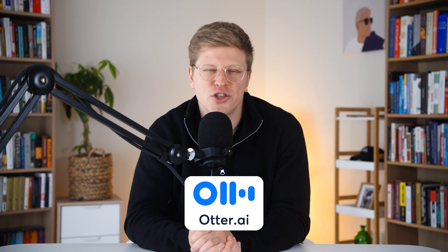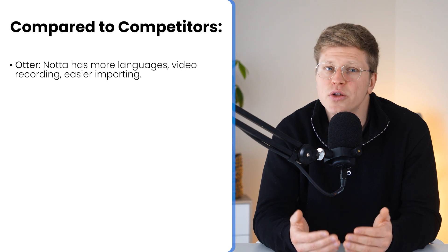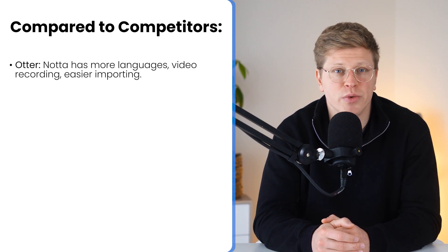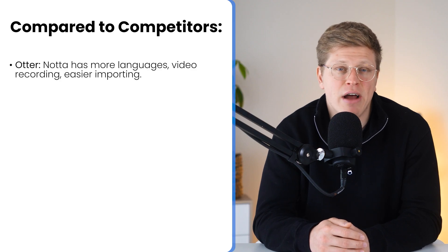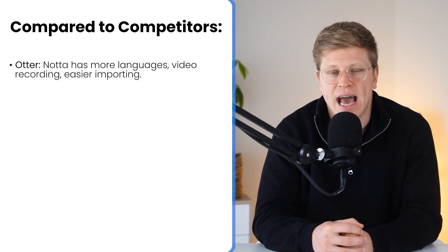Now let's stack up Nota against the competition, because that's where things get interesting. First up, Otter AI. Otter's been around for a while, but it's starting to show its limits. Nota supports way more languages out of the box — 58 for transcription and 42 for translation. It also includes video recording, something Otter doesn't really offer unless you're deep into their higher-tier plans. Importing content is also easier with Nota — you can pull files from Google Drive, Dropbox, even paste a direct URL. With Otter, you're limited unless you upgrade, and even then the upload process can feel restrictive and outdated.